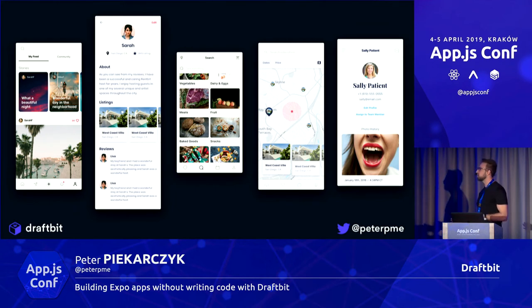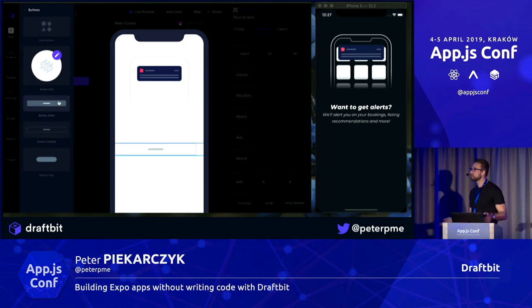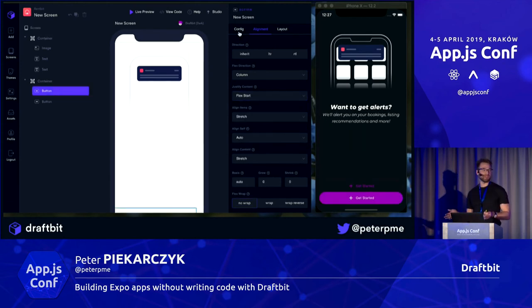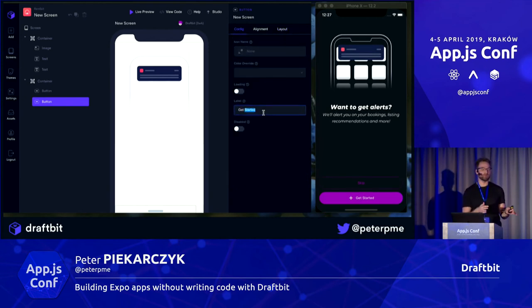That taught us a lot about what people are looking for and how they want to build apps. So what does Draftbit look like? You go to build.draftbit.com and start dragging and dropping components, with the website open on the left and your simulator or connected phone on the right. Right now we're creating a push notification screen — maybe part of your onboarding — with an image, some text, and skip and enable buttons. I dragged over a container and two buttons, removed the icons, changed the labels, set justify content space-between, and I'm done. It doesn't get much easier than that.